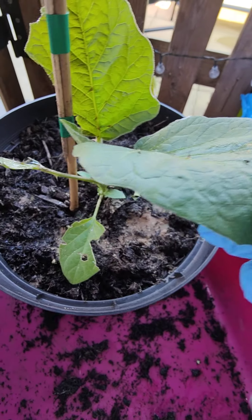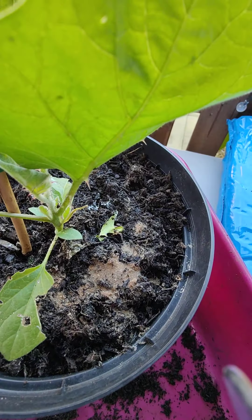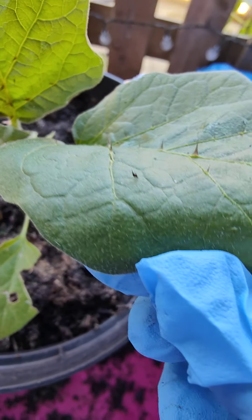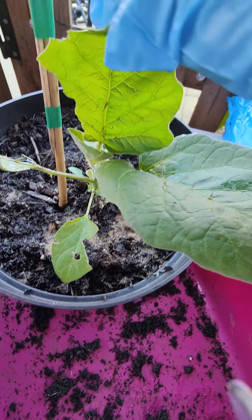Now I just wanted to show you my poor aubergine plant. This aubergine plant is full of spiky things underneath and on top of the leaf. Can you see those spikes? They're really really sharp, like really sharp needles.